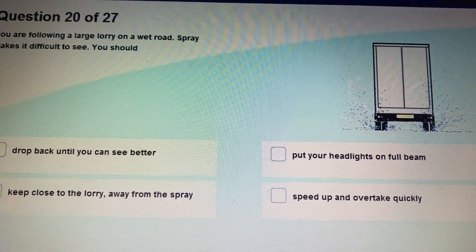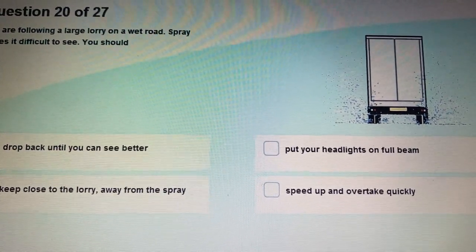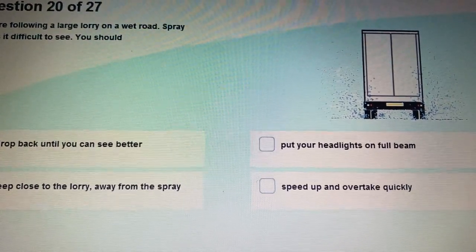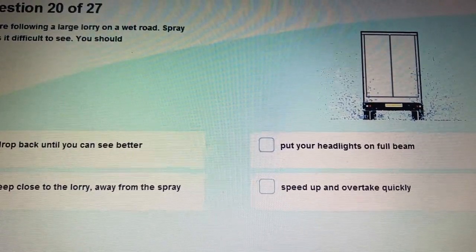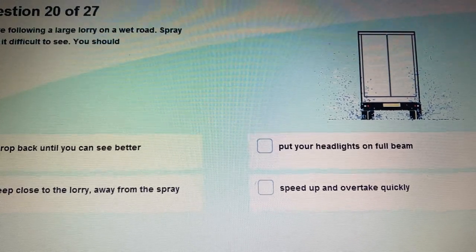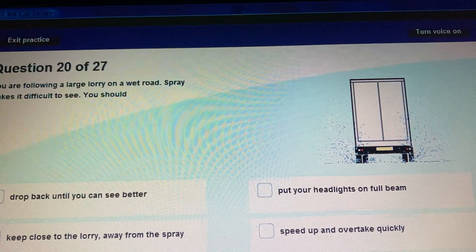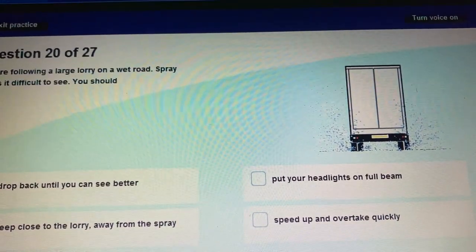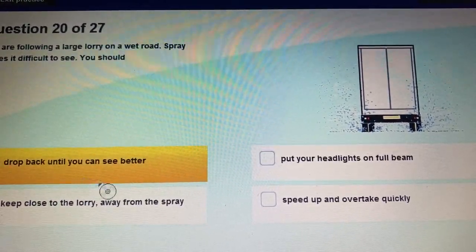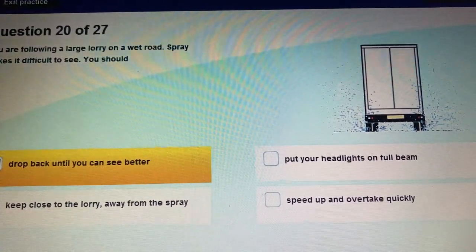Question 20: You are following a large lorry on a wet road. Spray makes it difficult to see. What lights should you use? You should use dipped headlights and also keep well back from the large lorry to have a better view of the road ahead — drop back until you can see better.